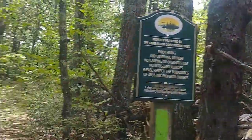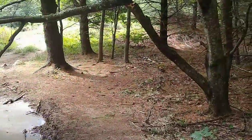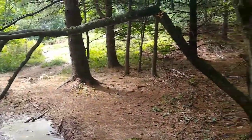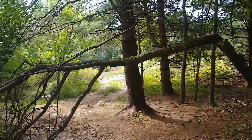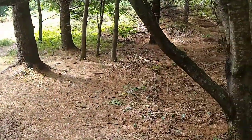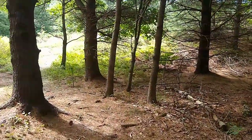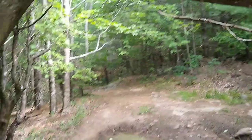Do you think this is Isaias-related? That storm hit this area hard — there are a lot of power outages in this part of the state from Tropical Storm Isaias.